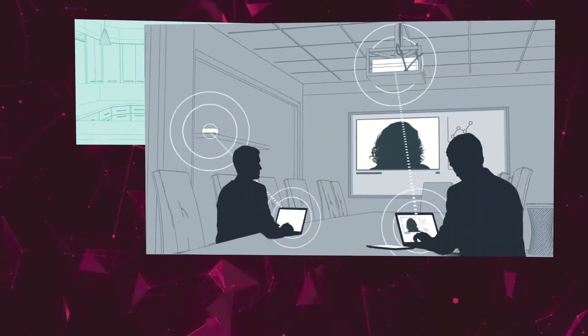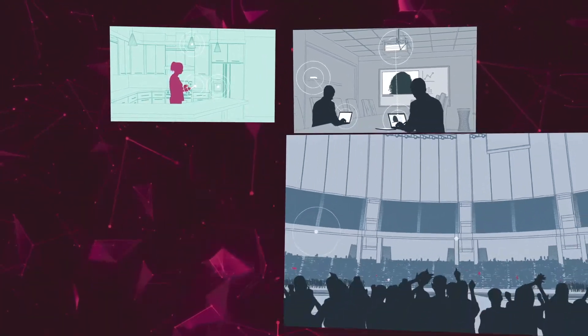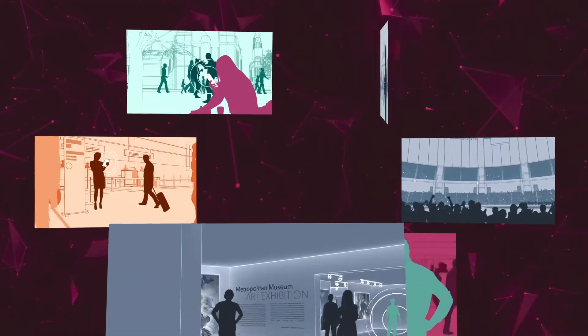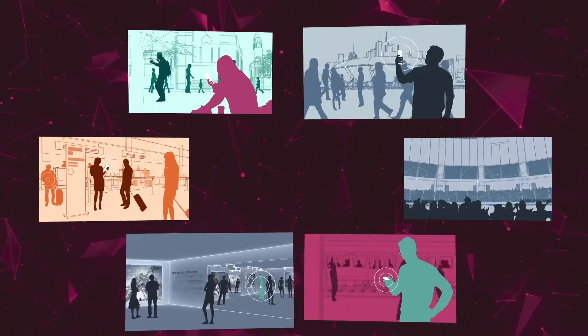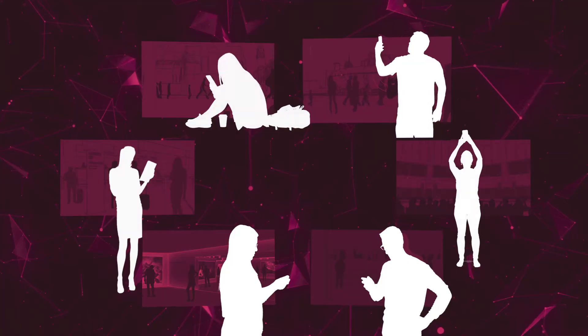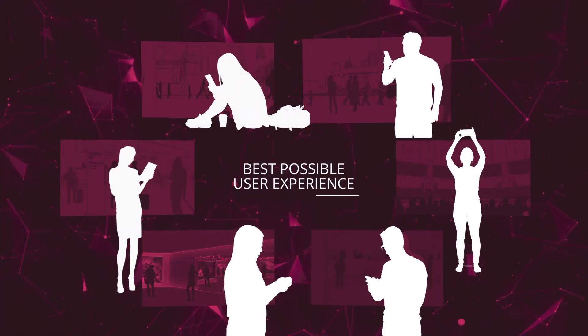Wi-Fi usage has expanded beyond the home and office to deliver connectivity nearly everywhere, including densely populated areas, creating greater demand for Wi-Fi network access in more locations. Users want Wi-Fi devices that provide the best experience in any environment.